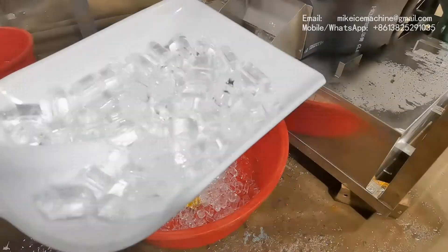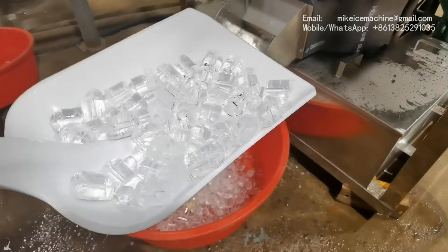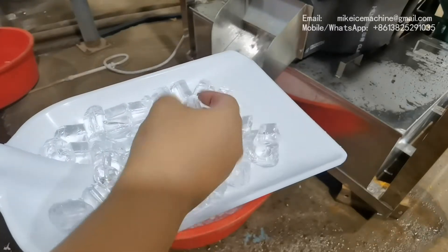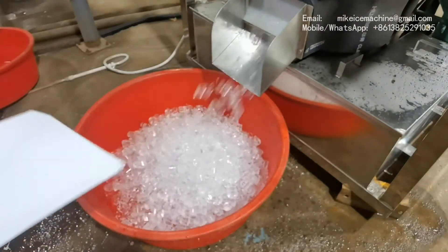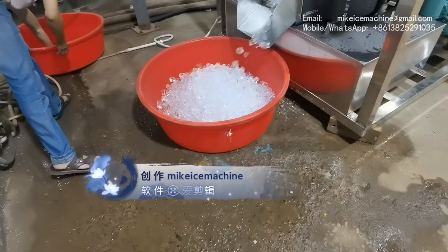So this is the quality of the ice produced by the machine. They are all solid ice.